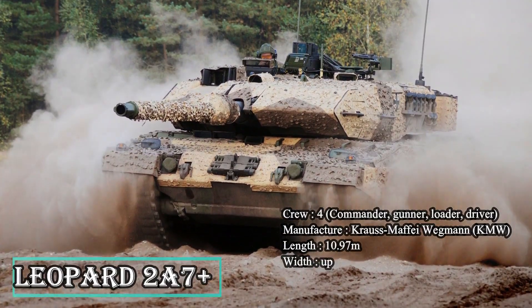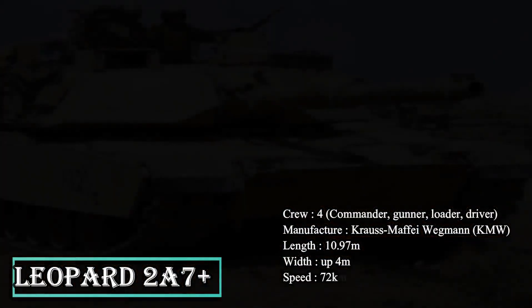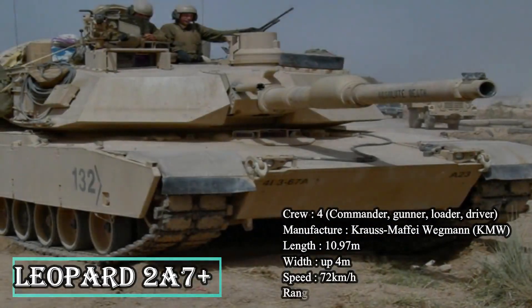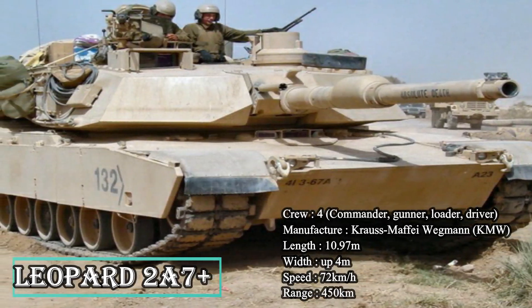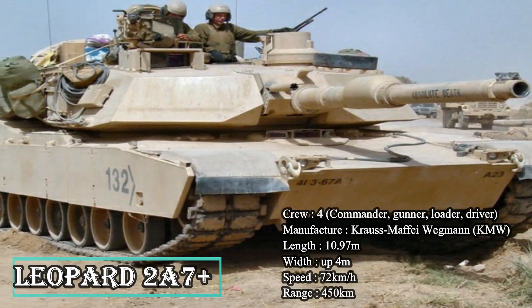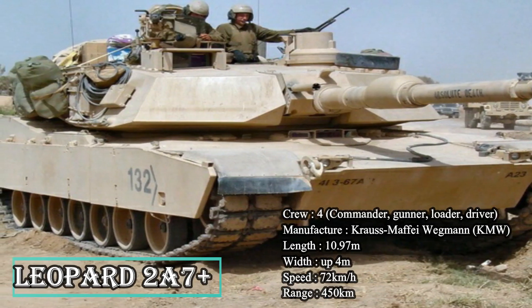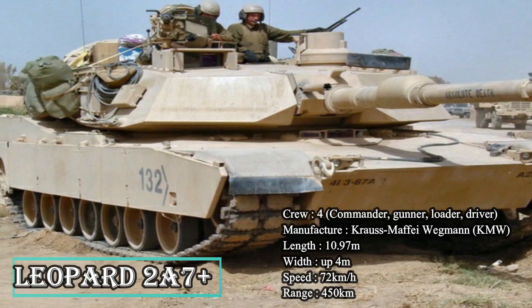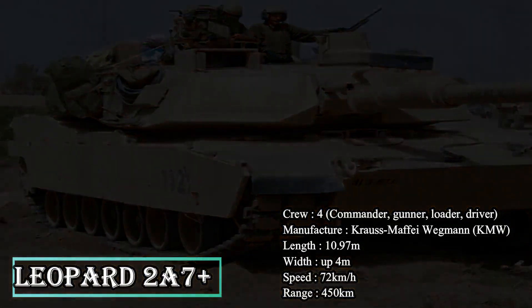Attached passive armor modules offer all-round protection from anti-tank missiles, mines, improvised explosive devices, and RPG fire. The smoke grenade launchers on either side of the turret conceal the tank from enemy observation. The MBT can be fitted with additional attachments such as a mine plow, mine roller, or a dozer blade for clearing mines and obstacles. This highly mobile tank has a maximum speed of 72 km/h and a cruising range of 450 km.